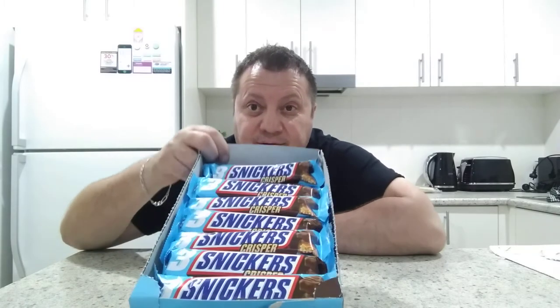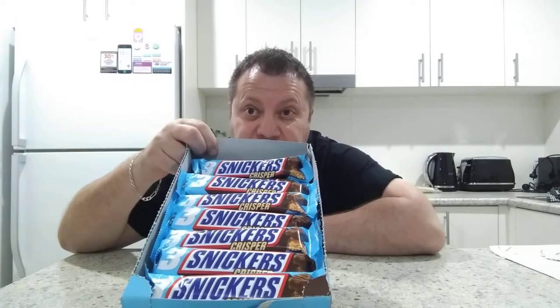Welcome back, this is the second video for today. We're going to try this box of Snickers Crispers that I found — there's 24 of them in the box, 60 gram bars. That's what they look like, guys. I picked them up for six dollars on clearance. Normally they sell for like a dollar to two dollars each, so there's about thirty dollars worth of value there. I've never seen or heard of these before.